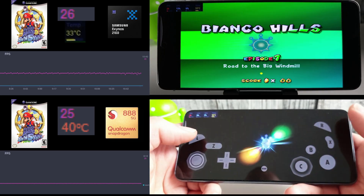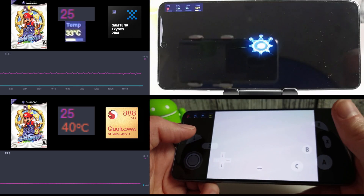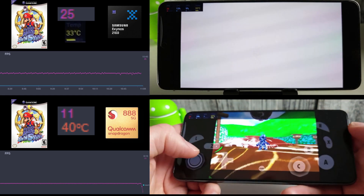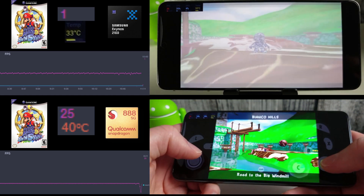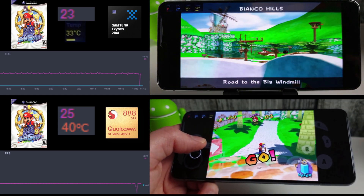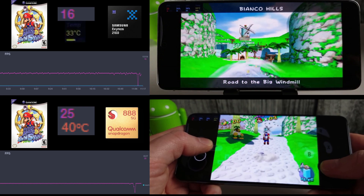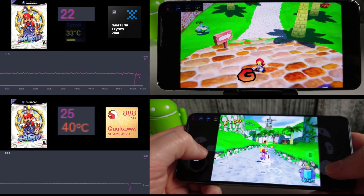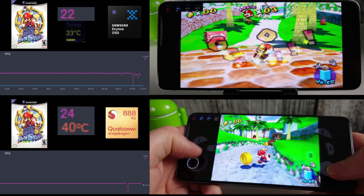Next up I moved on to Super Mario Sunshine — another GameCube game. This seems to be locked at around 25 frames per second because neither phone would go over that, and I think that is just how the game was designed. This game certainly seemed to be the most taxing for the Exynos — it hovers around 20 to 25 frames per second, whereas the Snapdragon is just sat there humming away at 25.